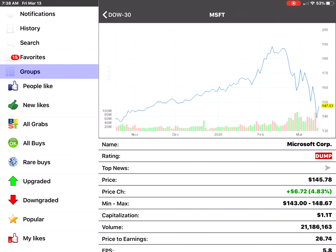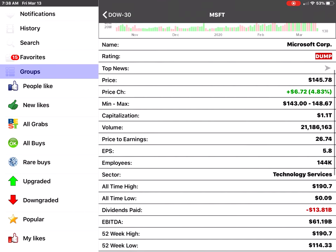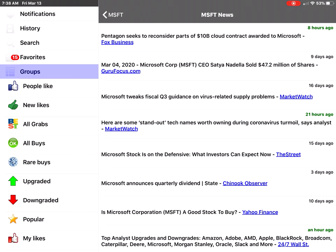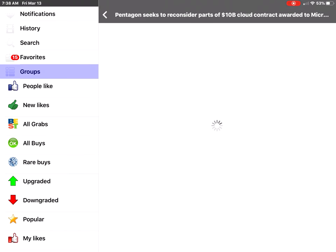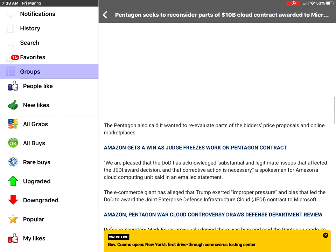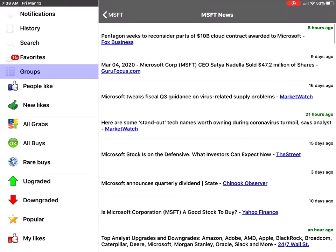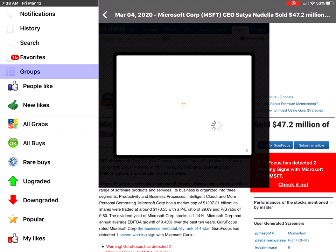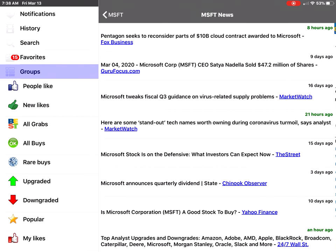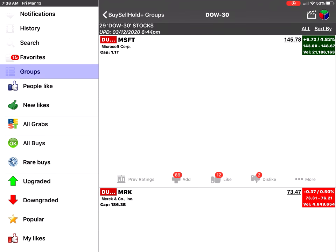You can scroll through the list of different stocks. For example, take Microsoft, click on More, and see the different statistics for the stock. You can also see the latest news for Microsoft — for example, a Fox Business News article from eight hours ago. You can also find GuruFocus articles inside this number one app.